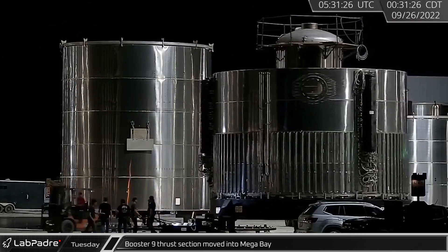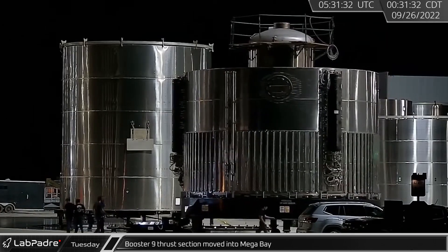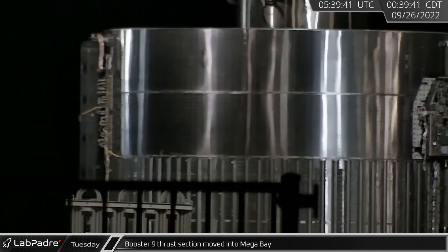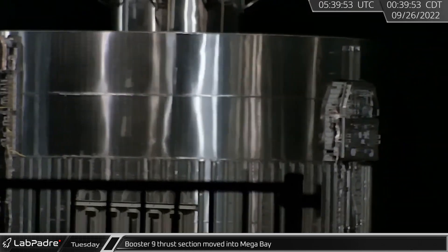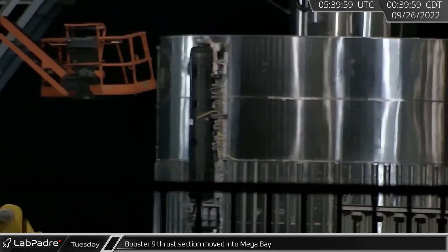In the early morning hours, booster 9's thrust section was rolled into mega bay with the hydraulic power units deleted from the vehicle. This booster will be the first to use the upcoming electrically driven thrust vector control arms.